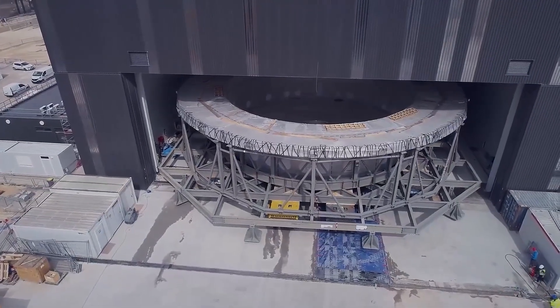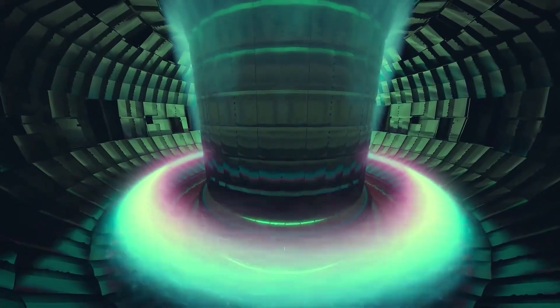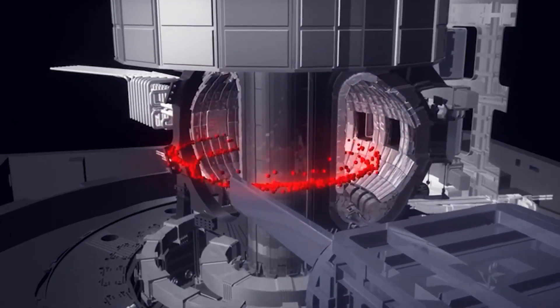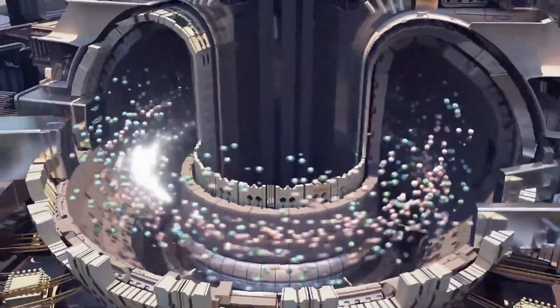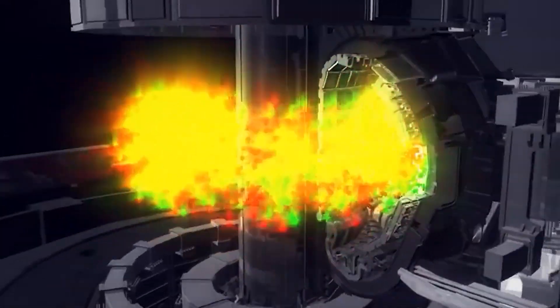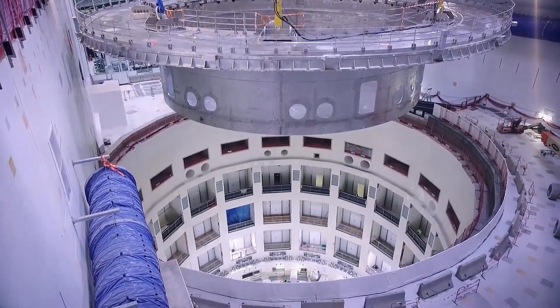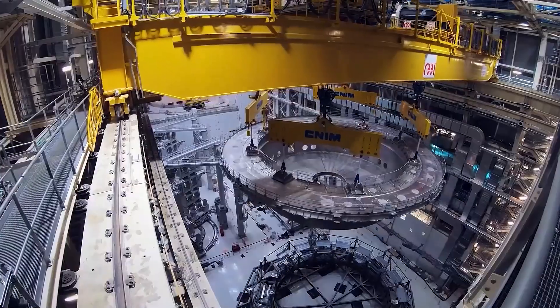The third condition is maintaining these extreme conditions for a long enough time to produce a sustainable energy output. This is where the tokamak reactor comes in. The tokamak is a device that uses powerful magnetic fields to confine the hot plasma, keeping it stable and contained. It creates a donut-shaped magnetic field that traps the plasma inside, keeping it hot and dense enough for the particles to fuse together. The materials used in the reactor must withstand intense heat and radiation, and we need to efficiently harness the energy produced.